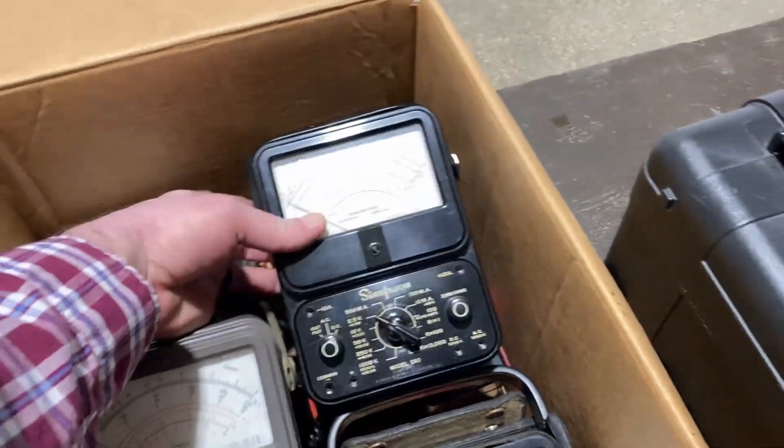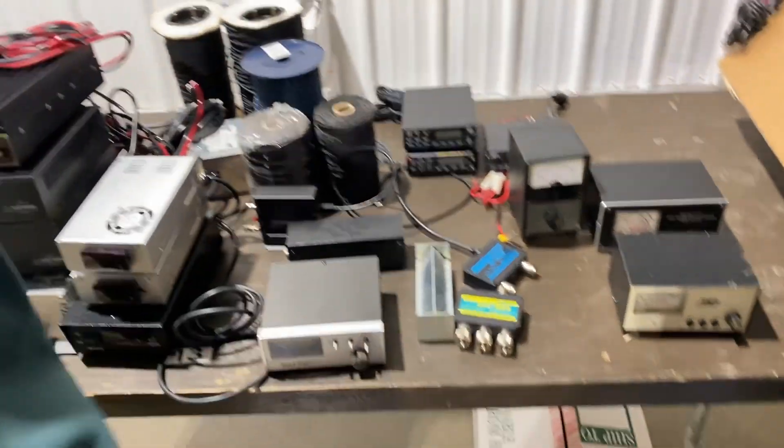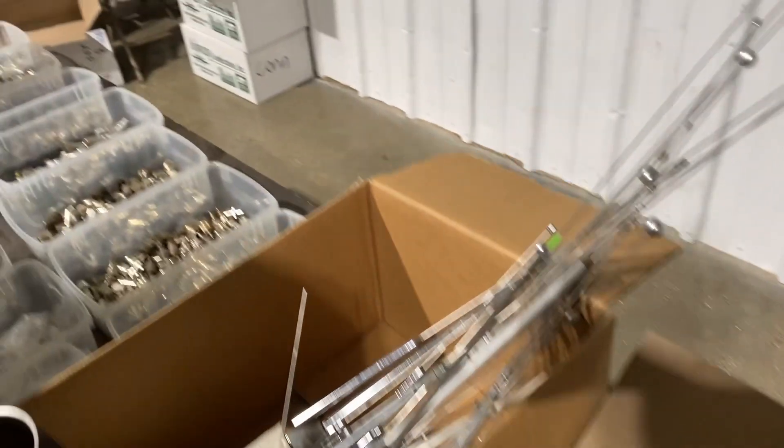Classic Simpson meters, man — I used those in high school electronics and every time I see one I get nostalgic. I already own one so it's not like I need any more, and I don't even use the one I have, but it's just the nostalgia.